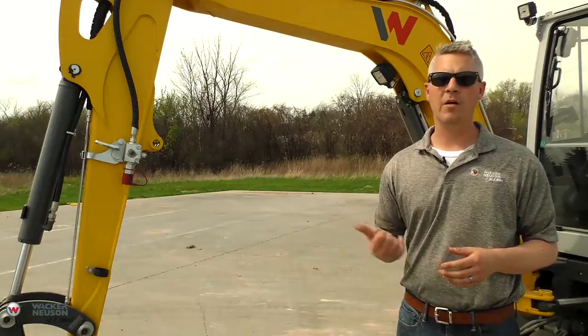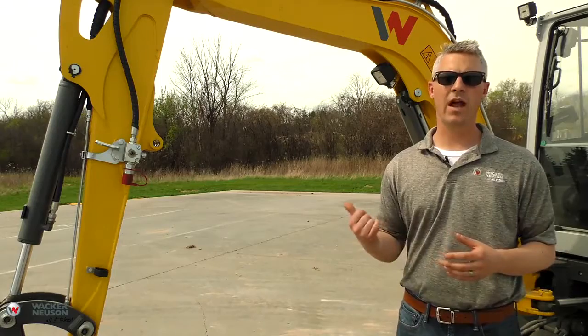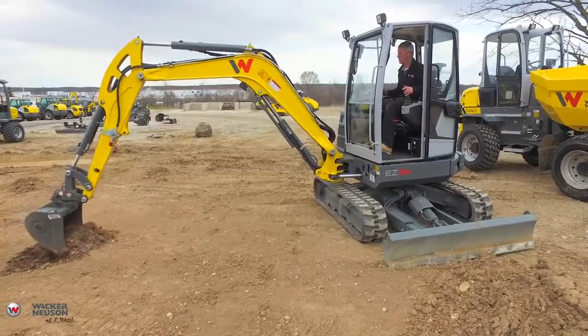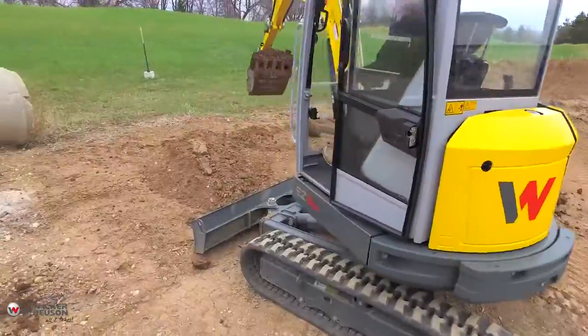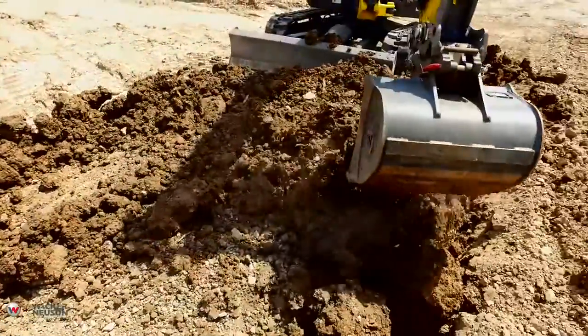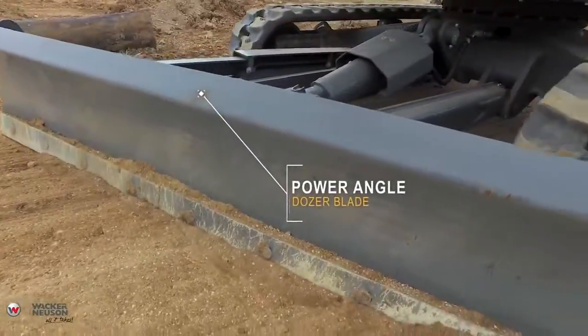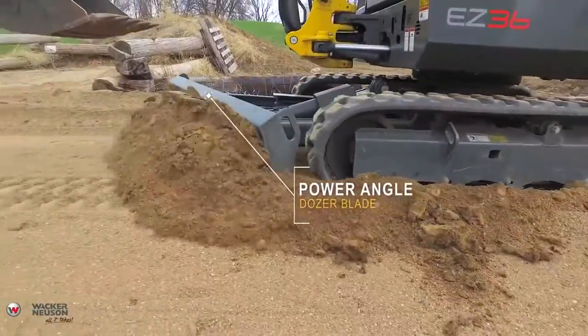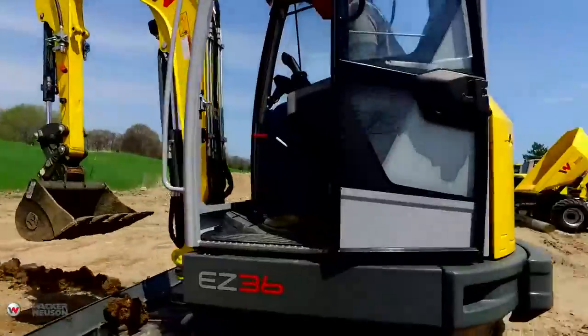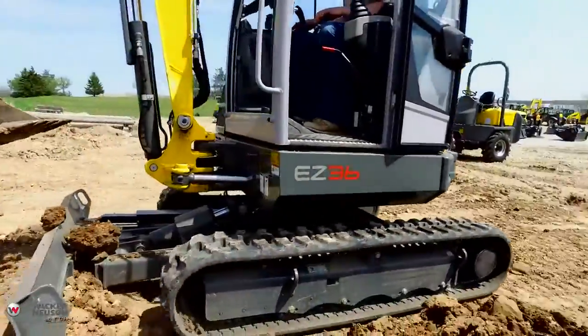When we're talking about power on the EZ36, the 24 and a half horsepower Yanmar engine is combined with a load-sensing hydraulic system to really optimize a powerful machine in the under-25 horsepower class. Combined with the versatility of the optional power angle dozer blade with float function, the EZ36 is a real productive powerhouse on the job site.